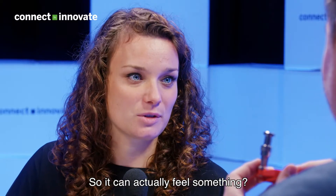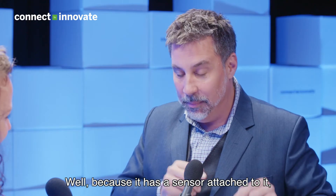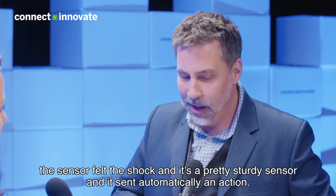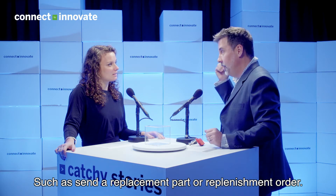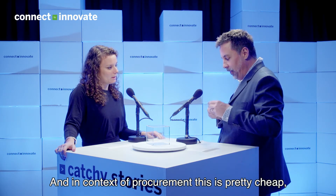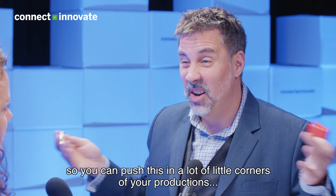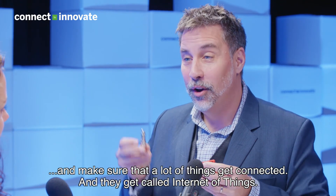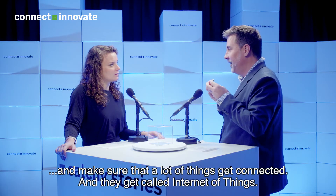So it can actually feel something. Exactly. So I broke it. Well, because it has a sensor attached to it, the sensor felt the shock — and it's a pretty sturdy sensor — and it sent automatically an action such as send a replacement part or replenishment order. And in context of procurement, this is pretty cheap, so you can push this in a lot of little corners of your production and make sure that a lot of things get connected — they get called internet of things.